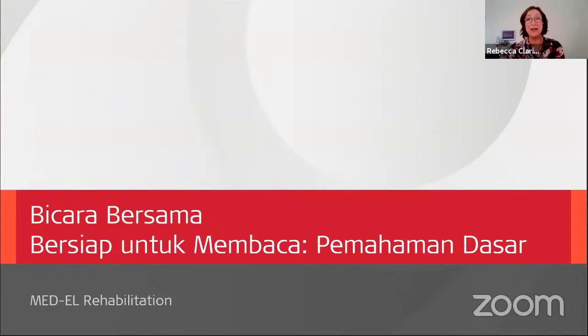Selamat pagi semuanya. Welcome back to Talk Together, where today we will talk about more skills that you can work on to help your children get ready to read. Selamat datang di webinar Berbicara Bersama. Kali ini topiknya adalah bersiap untuk membaca.